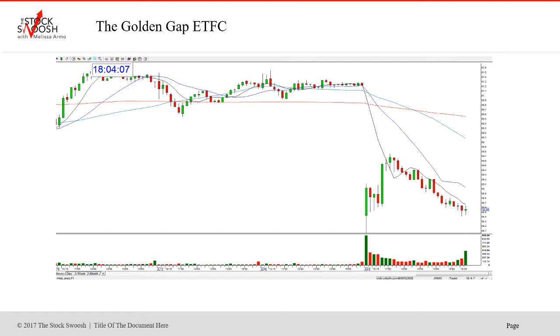So overall, when I get up in the morning, I'm looking for the gap that I like the best. There could be a couple of gaps, there could be a lot of gaps, there could be only one. It depends. So today there were a few.